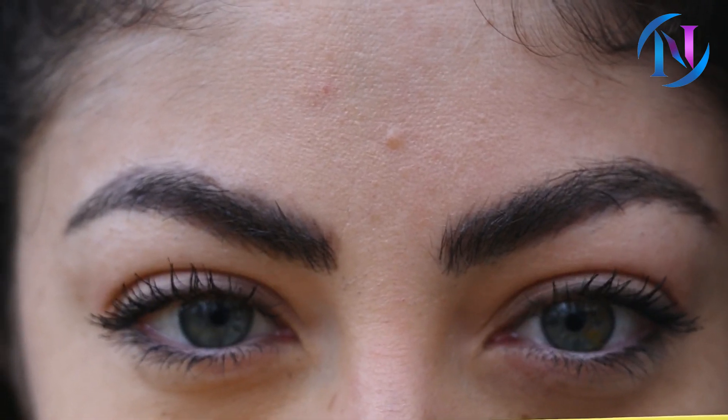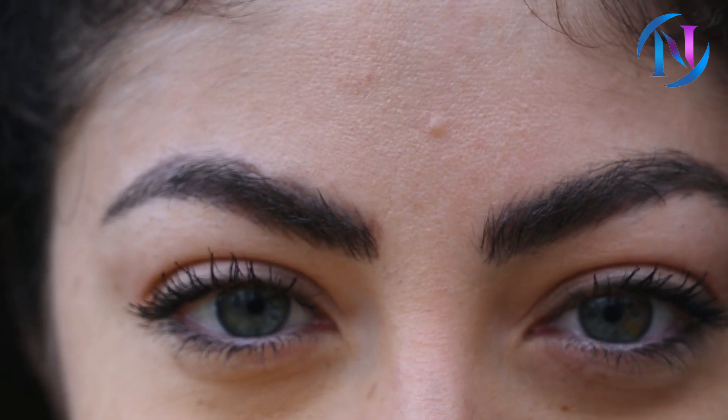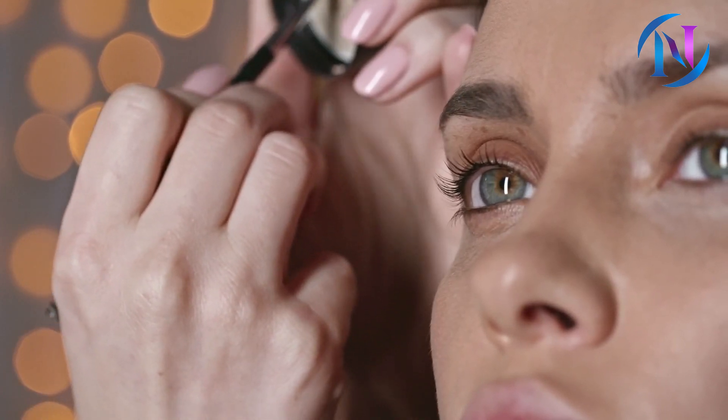Eyebrows define your face and give you personality. They are also the best way to express your emotions and keep the sweat away from your eyes. We are blessed with naturally thick and wonderful eyebrows, but many of us still need the help of eyebrow pencils and products to give us a more pronounced eyebrow.